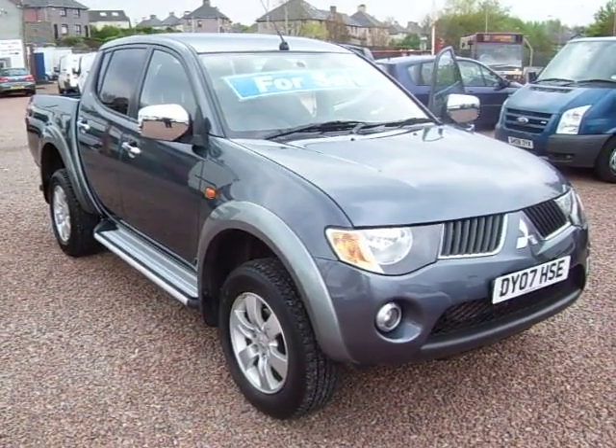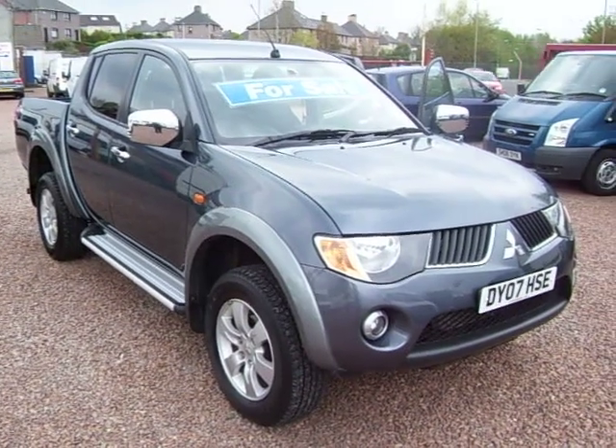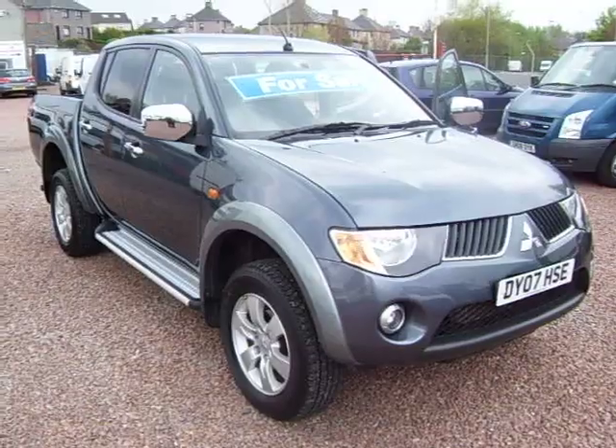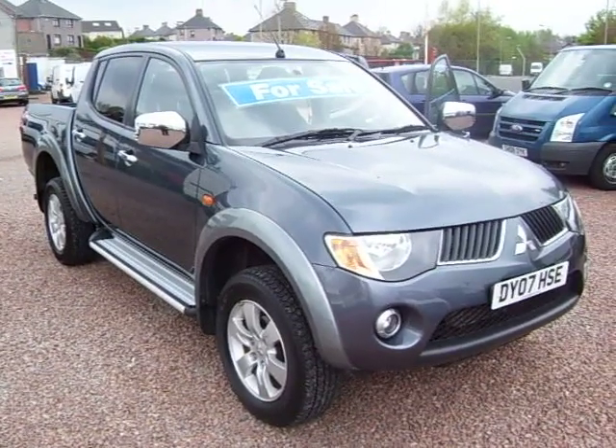My name's Barry. Please feel free to give me a call. We do part exchanges, we're open seven days. Anything to do with commercial vehicles, we deal with it. Give us a call. Thanks for viewing.